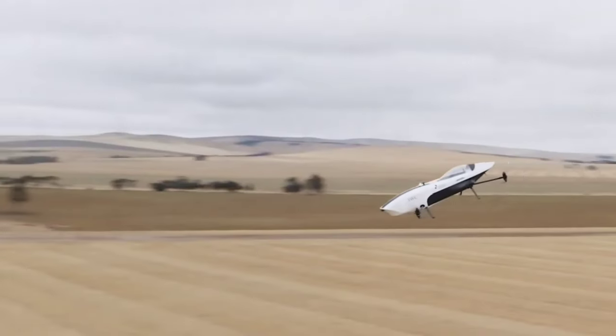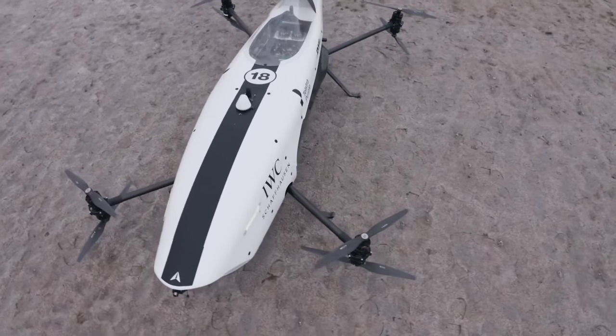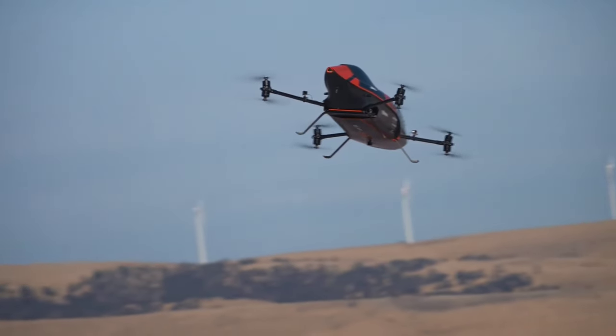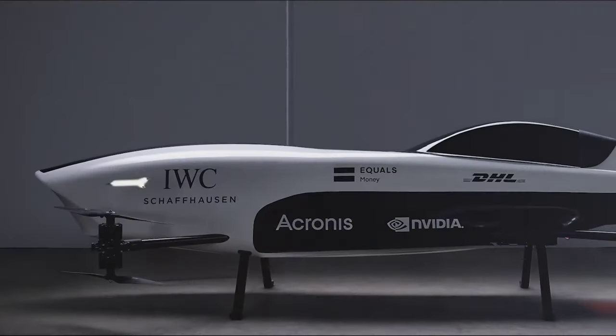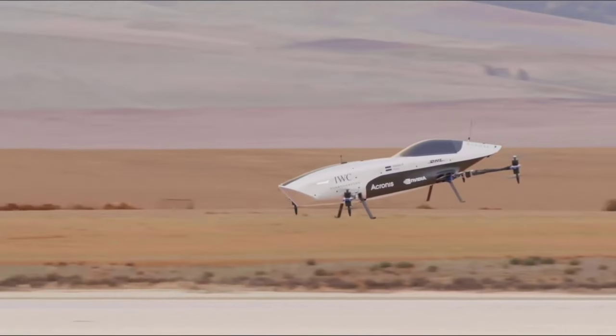Weighing 100 kilograms with a blazing top speed of 120 kilometers per hour, these vertical takeoff and landing craft offer a heart-pounding experience. The Airspeeder M3's cutting-edge batteries provide flight times of up to 15 minutes, while races are designed to last 45 minutes, requiring Formula One-style battery swaps during two strategically planned pit stops.